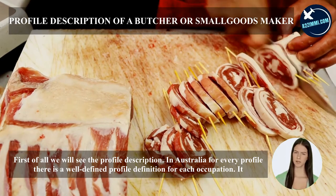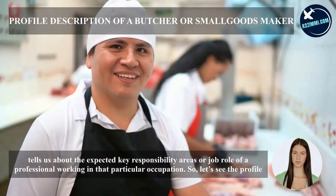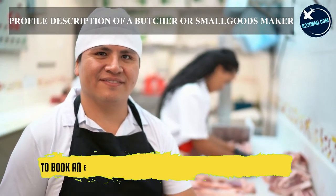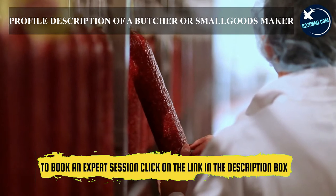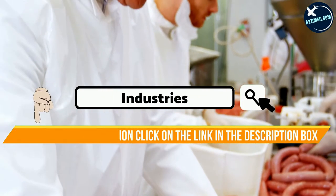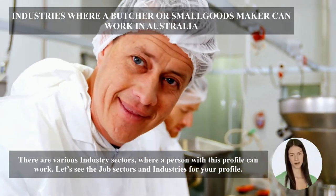First, we will see the profile description. In Australia, for every profile there is a well-defined occupation definition that tells us about the expected key responsibility areas or job role. The profile definition for butcher or small goods maker is: selects, cuts, trims, prepares and arranges meat for sale or supply; operates meat or small goods processing machines; or manages the processes in the production of small goods.